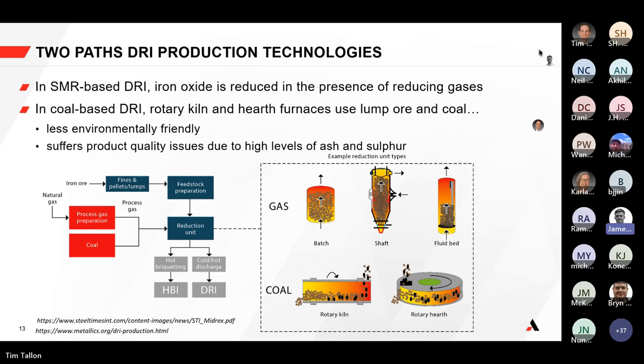Thanks Tim. There are two main paths to produce DRI. It's relatively dynamic at the moment — there's quite a lot of innovation and discussion around increasing efficiency. For today's webinar we're really talking about fired heaters and steam methane reformers, so I just wanted to define where we're focusing.